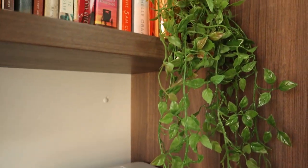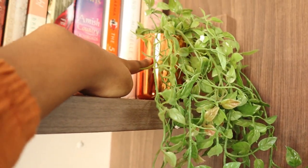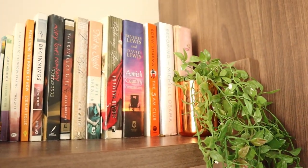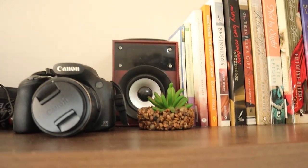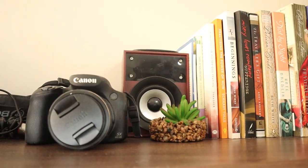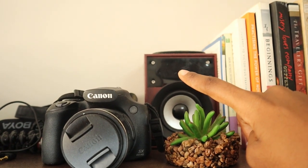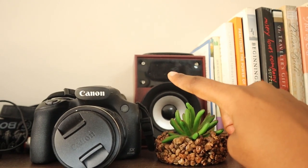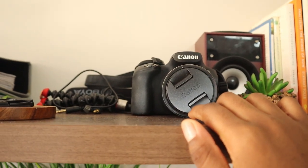On my top shelf is my favorite plant, placed inside a jar that used to hold a candle. There are a couple of old books I bought a long time ago. Another plant from last year is there too — its glass container broke, so I just keep it as is. In the back is a speaker my grandfather gave me; it doesn't work anymore so it's just decoration and helps keep the books sturdy.